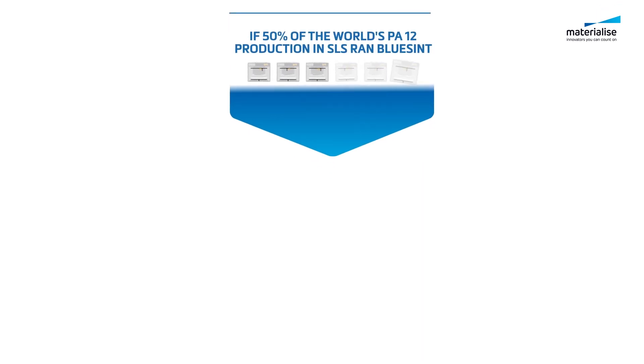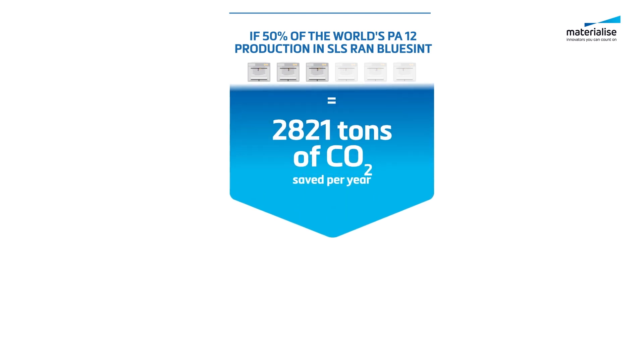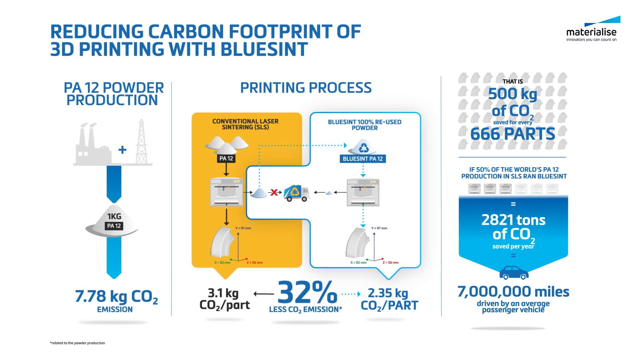Can you imagine if 50% of the global PA12 SLS market were to use this new technology? That would reduce carbon emissions by over 2,000 tons. To put that into perspective, this is the equivalent to over 7 million miles driven by an average car. That's 614 average passenger vehicles driven for one whole year.